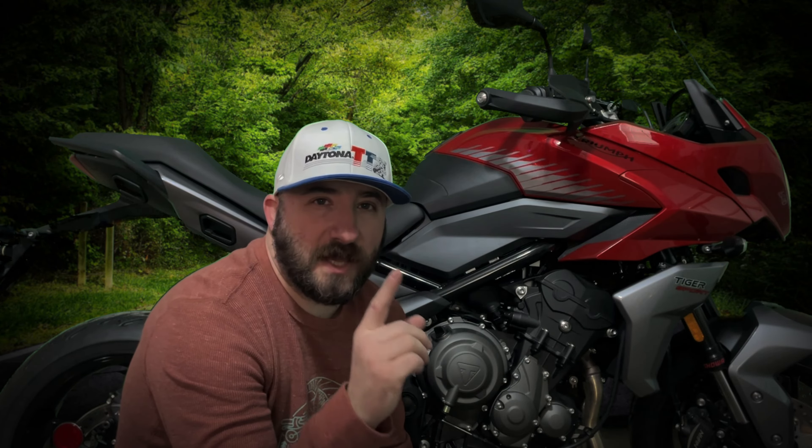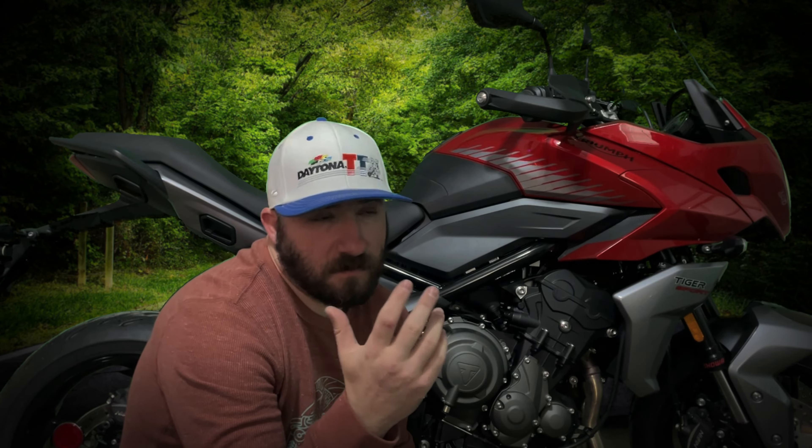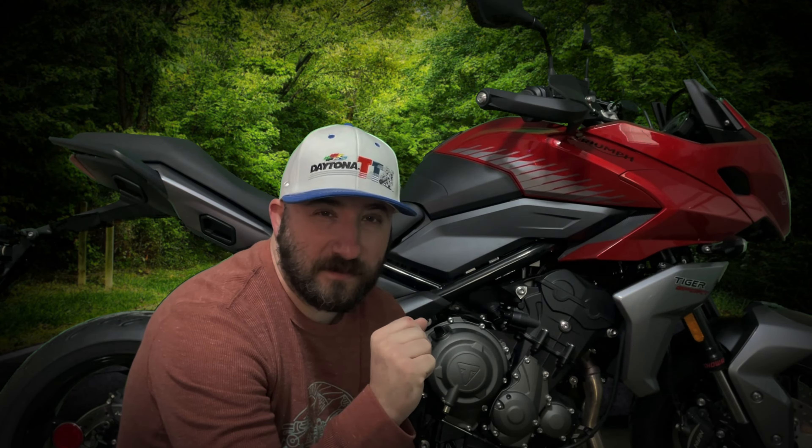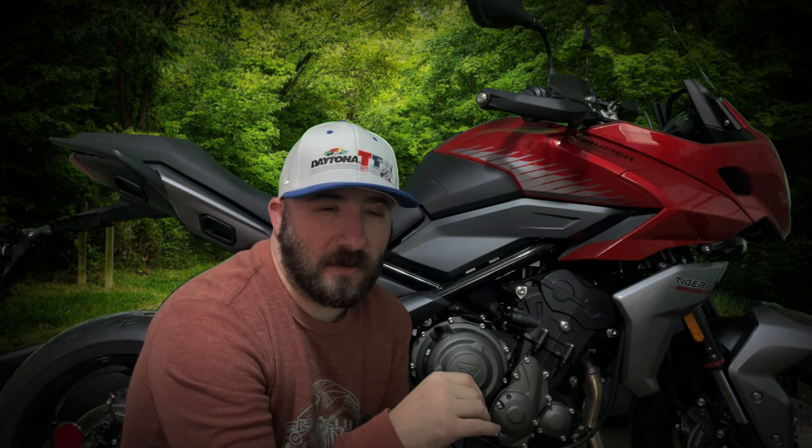Adjustable windscreen — that's great. Two modes, rain and road — great. Now stuff like self-cancelling turn signals, couldn't care less. You can turn off traction control if you need to, but you can't turn off ABS — fine, don't care. Two rotors in the front brakes improves stopping power — I like that.